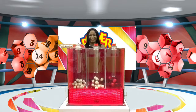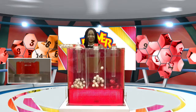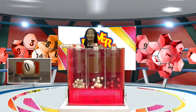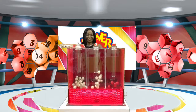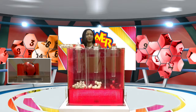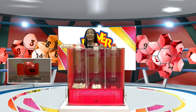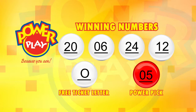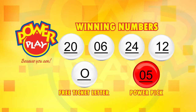We'll now select your free ticket letter. Good luck. The free ticket letter is O. And now for the Power Pick — good luck. The Power Pick number is five. Again, your Power Play winning numbers are 20, 6, 24, and 12. The free ticket letter is O and the Power Pick number is five.